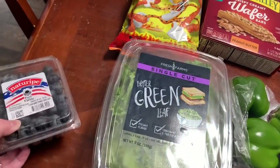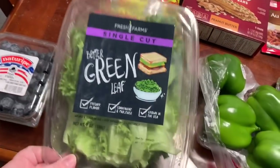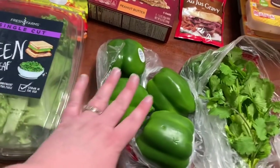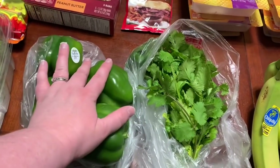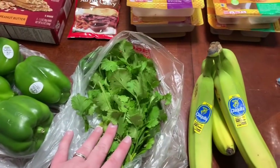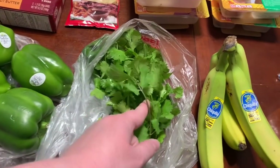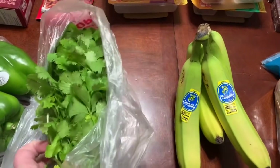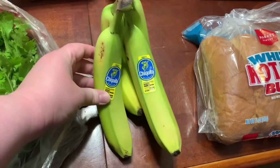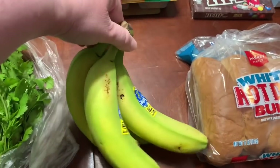I ordered a pint of blueberries — those were $2.99. This was $2.99 as well for the green leaf single cut lettuce — that was pretty much my only choice for lettuce there. Four green bell peppers — kind of small but in really good condition. Cilantro was $0.89 for a pretty large bunch. The peppers were $0.72 or $0.69 a piece. Four green bananas — the girls pretty much only like them when they're really green, so I was glad she was able to find them in that condition.